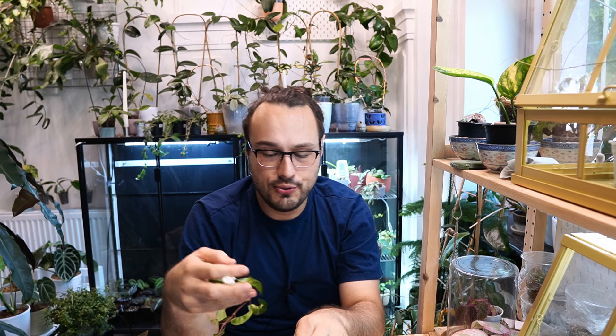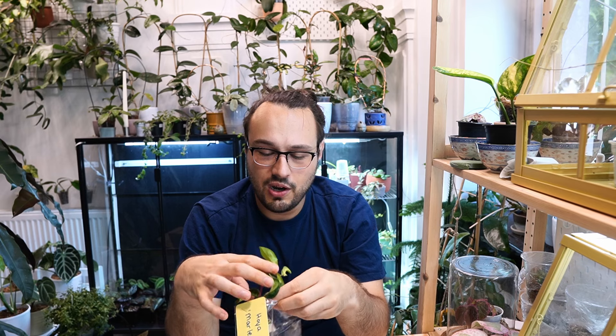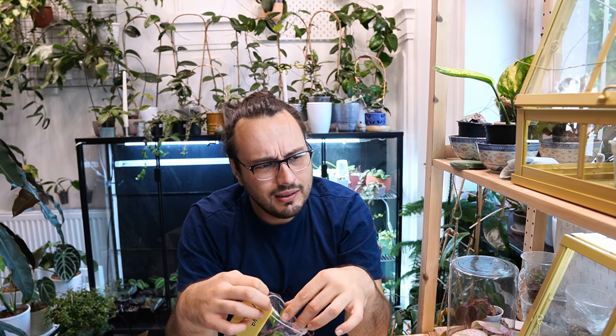Very cute — I think this would look very nice as a hanging plant. I'm not going to unwrap these because I'm not sure when I'll be able to pot them today, and it's very hot, so I'll allow them to stay as moist as long as possible.